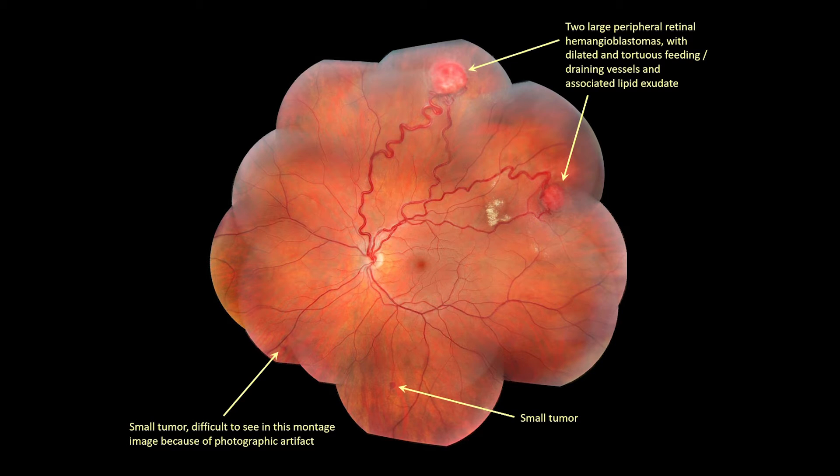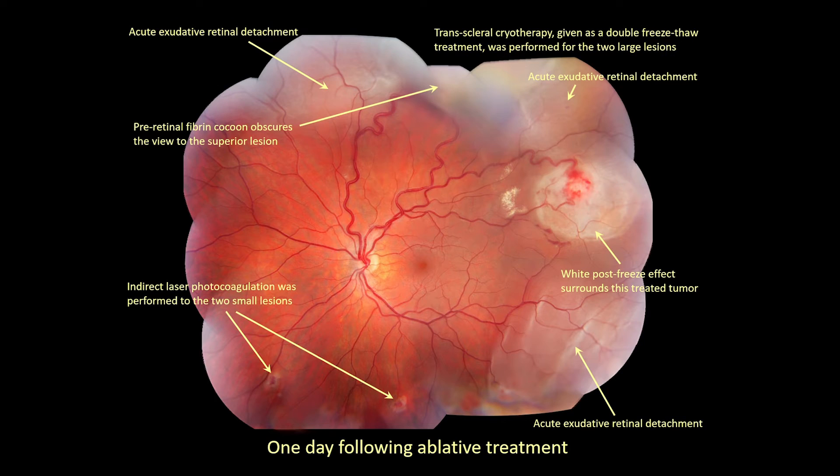In an adult, we will usually give prednisone 60 mg or equivalent starting at treatment, then once daily tapered to off within 4 to 7 days. We do not find corticosteroids useful for resorption of subretinal fluid once present, so do not extend treatment beyond a week. Here is a montage photograph of two tumors super-temporally with diameter larger than 1.5 mm and two small tumors inferiorly. Double freeze-thaw cryotherapy was applied to the two large lesions and indirect laser photocoagulation was applied to the small lesions in the operating room with intravenous methylprednisolone given at surgery. Here is an image of the fundus the day afterward, showing post-treatment effects on the tumors and presence of a peripheral exudative retinal detachment that resolved over the weeks that followed.